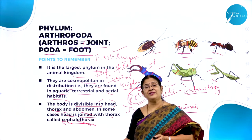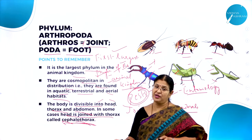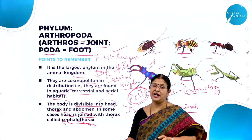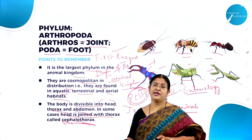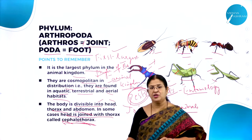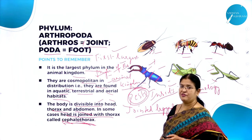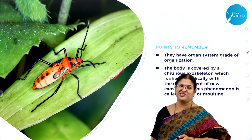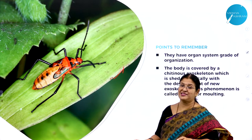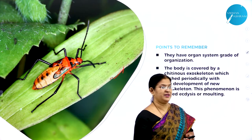The head is joined with the thorax or the thoracic region fuses with the head region to form a cephalothorax. Arthropods are better adapted to various modes of habitat, which is why they are found everywhere and their survival rate is very high.